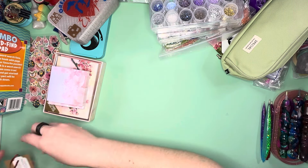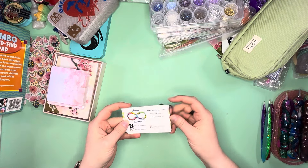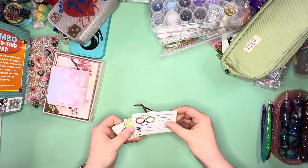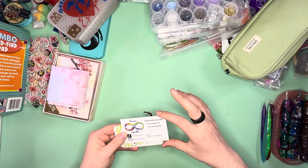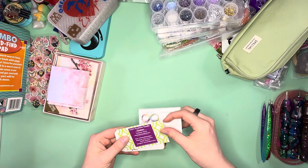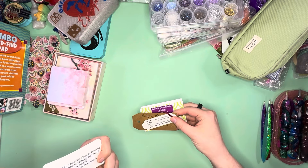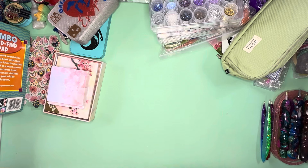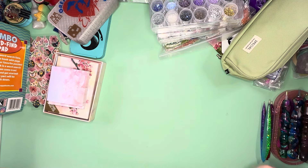And then we have some business cards from people and some of the different sponsors. These are some I had not purchased from before, so I saved their cards: Forever Sparkles, Kim's Creative Needleminders, TJ and Emily — Custom Pens by TJ — So Blingy, and Archer Arts. Those were the business cards I saved from people I'm not familiar with and had not purchased from.